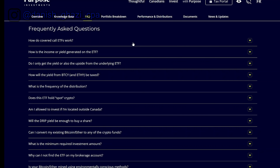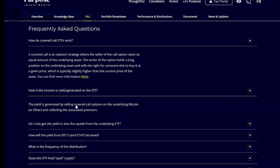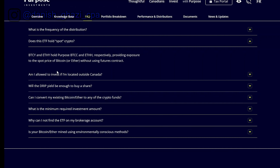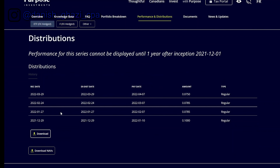The FAQ covers questions like: how does a covered call ETF work? How is the income or yield generated? You get paid because this ETF sells covered call options on the underlying bitcoin and collects the associated premium. How is the yield taxed? How does this ETF hold spot crypto? Portfolio breakdown: 90% of this ETF is in bitcoin. Of the call options, 59% expire in less than a month and 40% are between one to three months. Since inception around December 2021, it has been paying every single month.